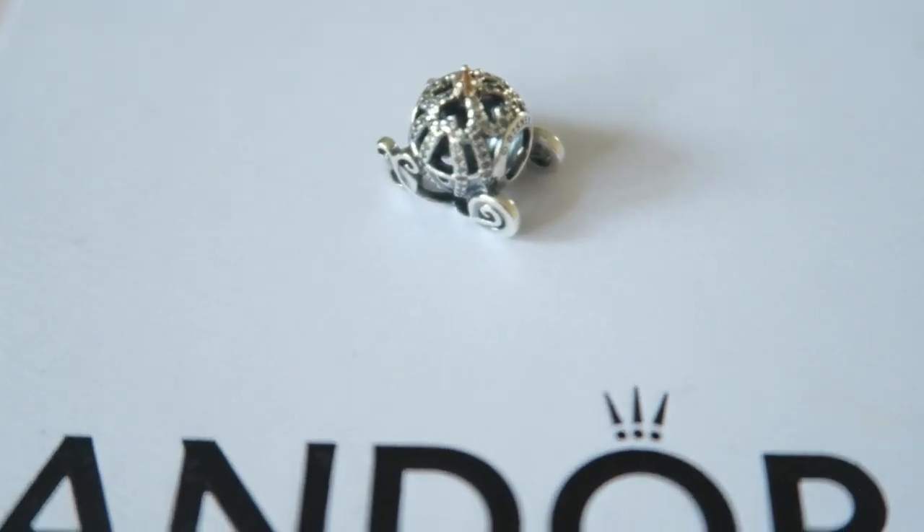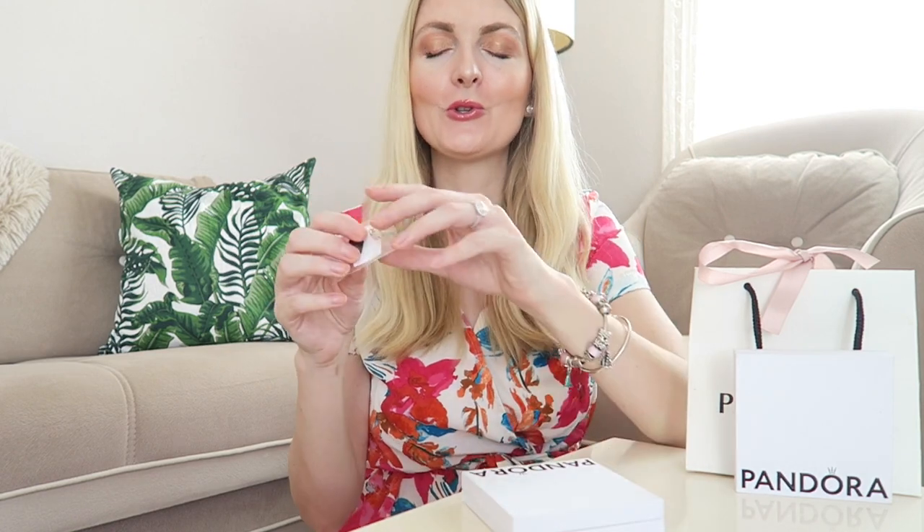I'm beyond happy with this charm. I will link the charms down in the description box so you can check them out. The next charm is rose gold, so you can add this to a two-tone bracelet or to a rose gold only bracelet. It has a little crown — it's like the Pandora logo — and I think it's so sophisticated, I really love this one.